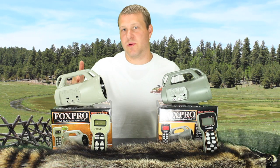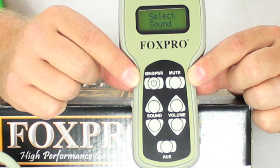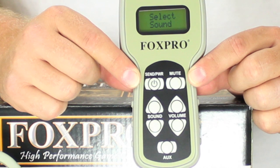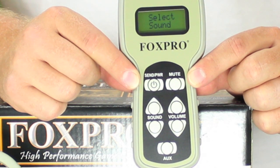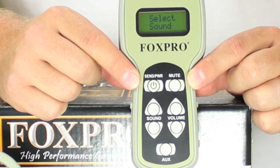Now let's take a look at the differences between these two units, starting with the FoxPro Spitfire. The FoxPro Spitfire sells for $199.95 and is one of our best and most reliable sellers in the entry-level category of game calls. It is the most basic FoxPro model and has been proven effective in the field. It includes the TX24 remote control and will come custom programmed with 24 sounds of your choice when purchased here at AllPredatorCalls.com. The TX24 remote is very basic and includes a full LCD display for viewing your sounds. The Spitfire will hold a maximum of 24 sounds per memory card, so you are limited to 24 sounds on the remote.